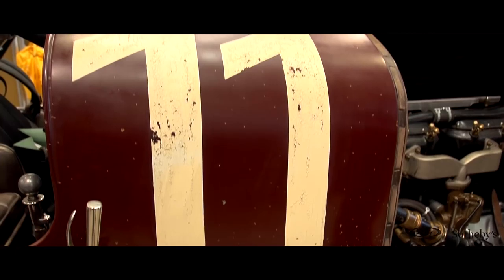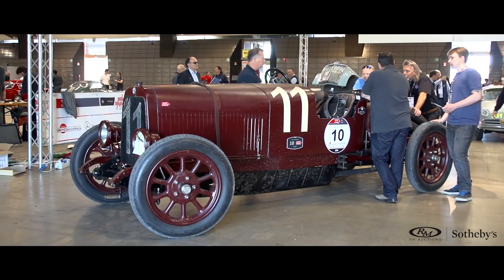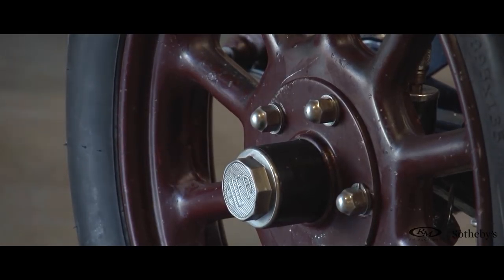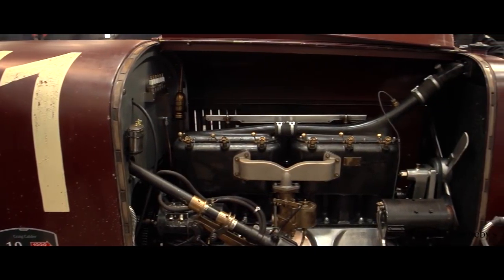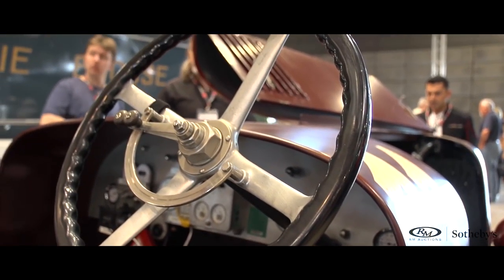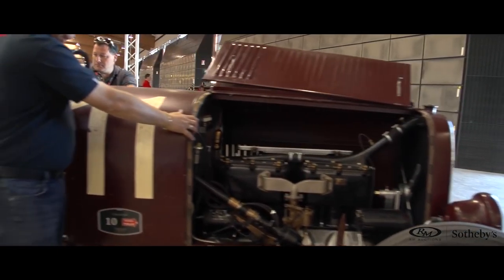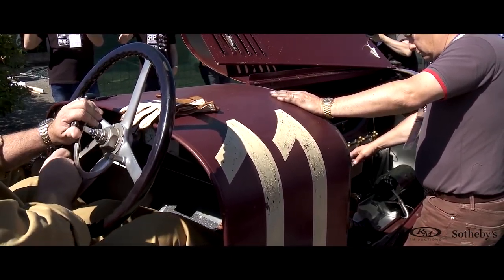The Alfa G1 is the oldest known car bearing the Alfa Romeo badge, after Niccolò Romeo took over the ALFA company. This particular model is set up as a racing car. However, the G1 was Alfa's first six-cylinder car, built to be a luxury car to compete with Rolls-Royce. Most of the G1s were exported to Australia, and this particular example ended up, after being used in its original body form, as a work vehicle on a farm.